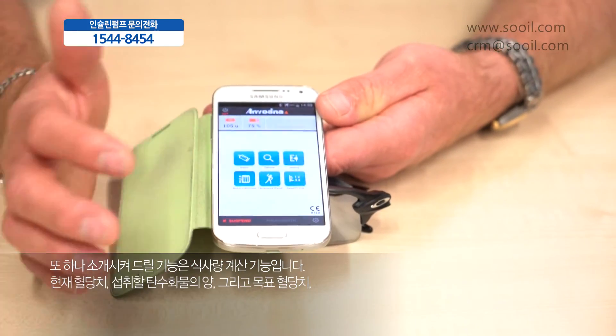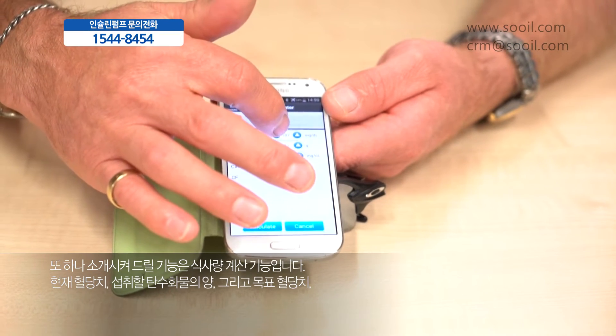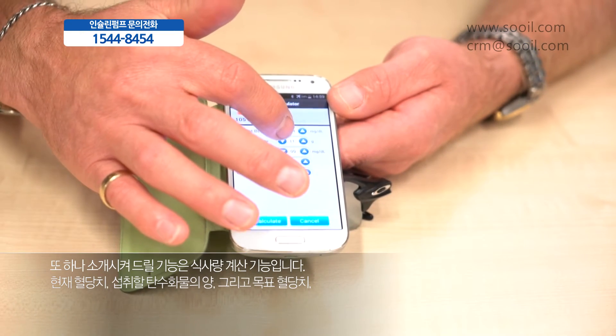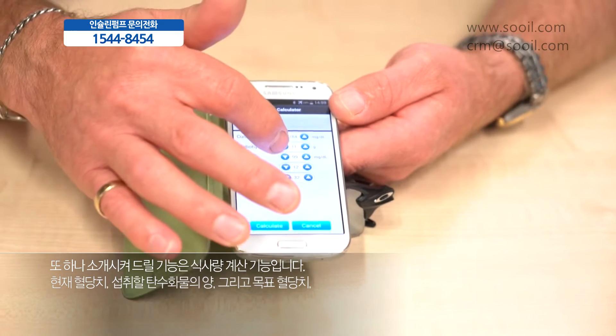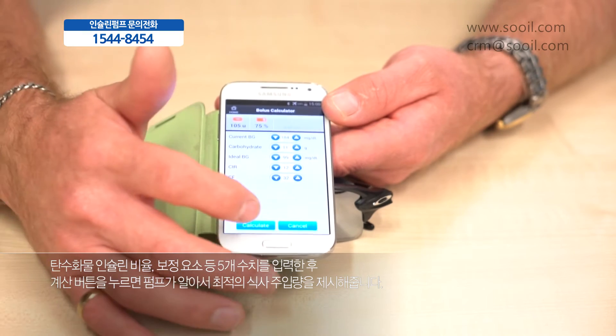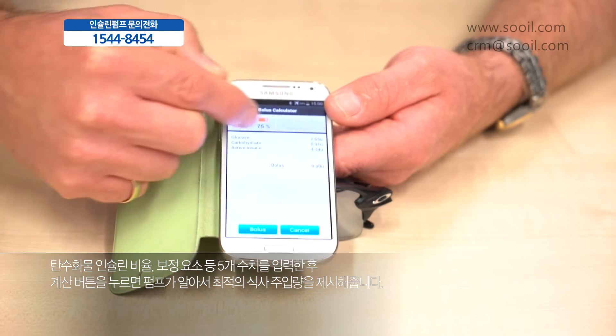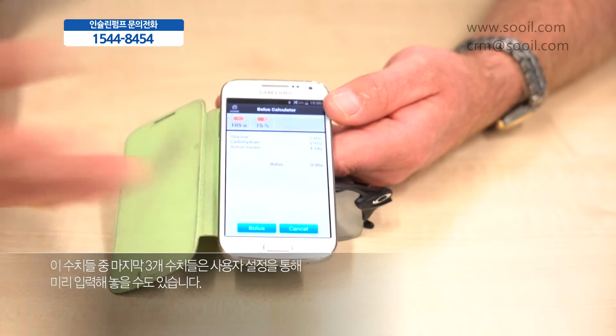The other option is the smart bolus. We can enter into it BG levels, carbohydrate to be consumed, the ideal BG. The carb-to-insulin ratio and correction factor are all predetermined by settings within the pump. We can say calculate and it suggests the dose for each of the particulars that we've entered.